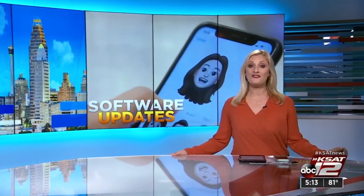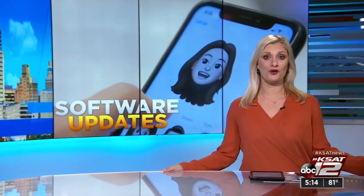Maybe you just got a brand new iPhone 11 or you upgraded your older phone with the operating system. Either way, there are a lot of new features with Apple's latest iOS. As 12 On Your Side's Marilyn Moritz shows us, those include everything from fun new emojis to important privacy controls.